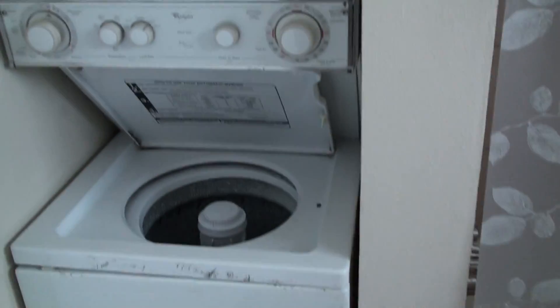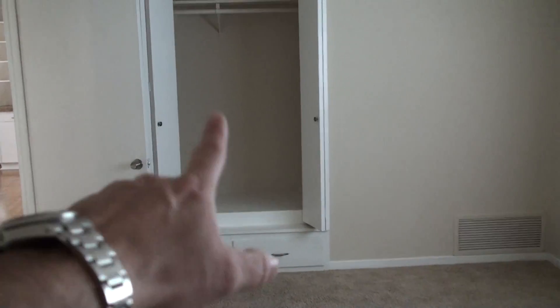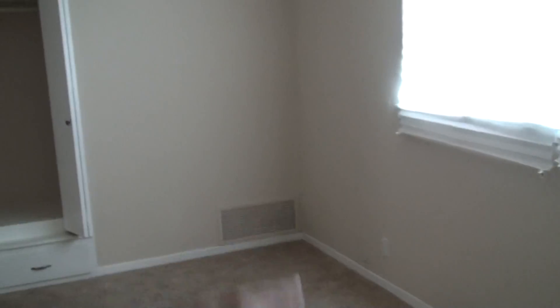Bathroom is updated — nice tile. Here's bedroom one. This is the large bedroom. What I like about this place is it has some of these built-in closets. That closet actually goes all the way across that wall.